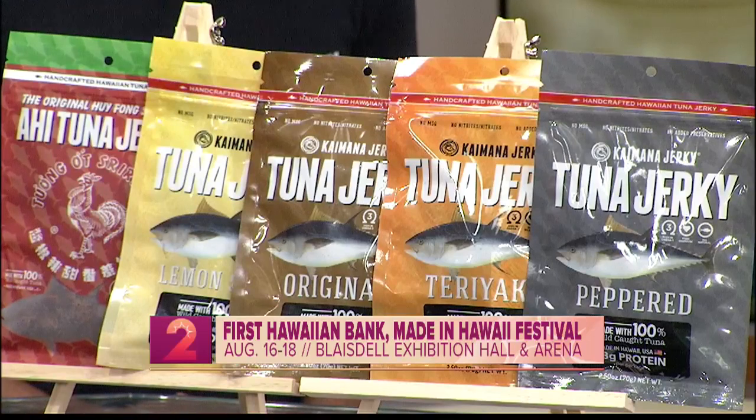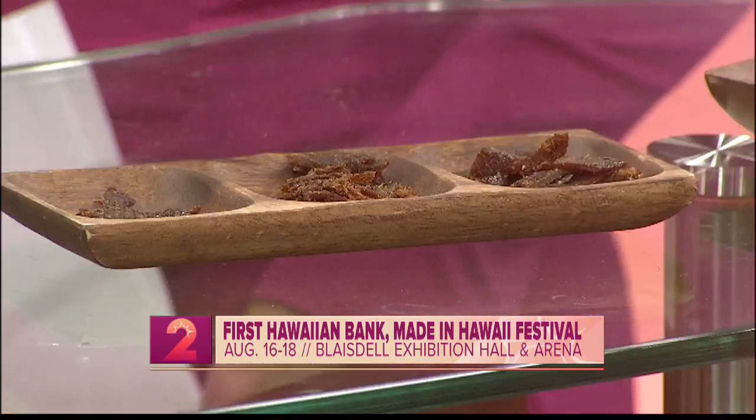If people are going to be out of town this weekend and can't make it to the festival, or don't live on Hawaii island, how can they score some products? You can always order from us at kaimanajerky.com or amazon.com.